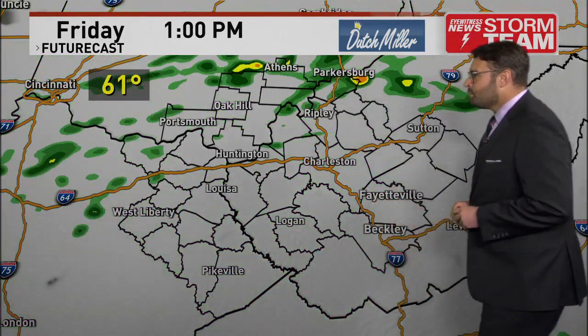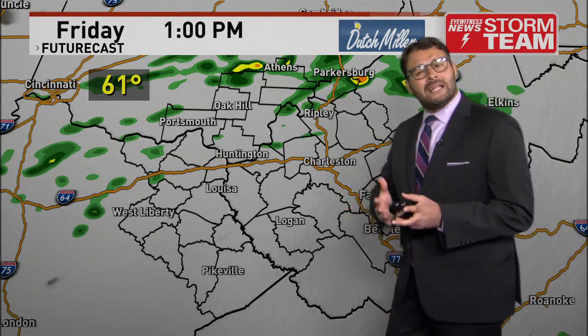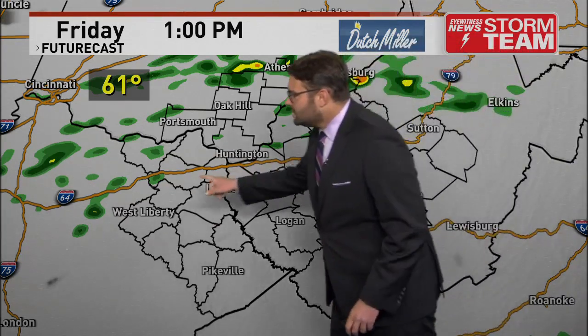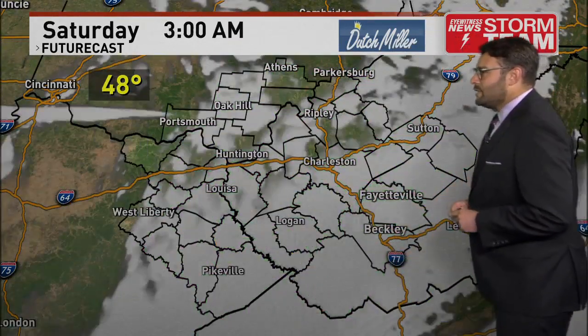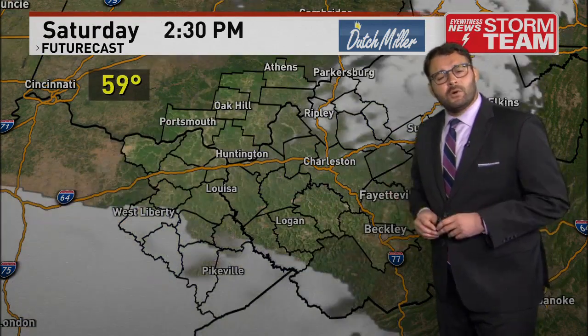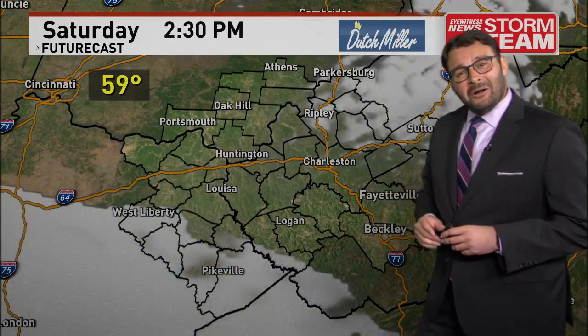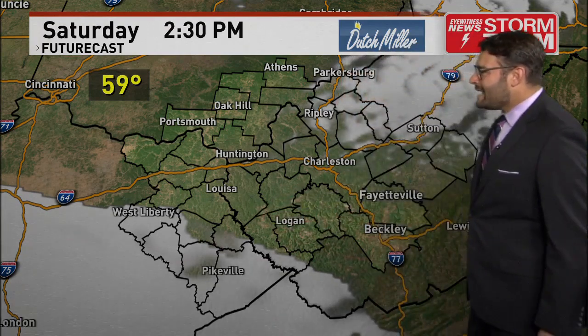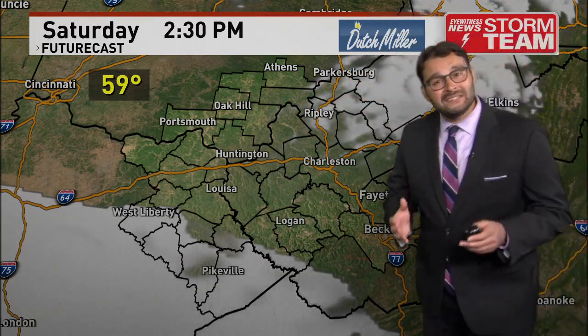Into Friday afternoon, there will be some breaks, so it's not a complete washout, but then we're going to see some more pop-up showers and storms form to our west and make their way in between the afternoon and early evening. Temperatures are cooling down into the 40s to start off Saturday, but not all that bad for the afternoon — mostly sunny skies, a few high clouds out there, and the weekend is going to start off pretty dry.